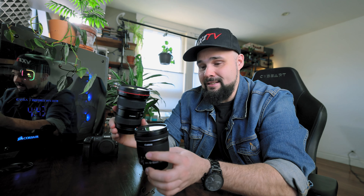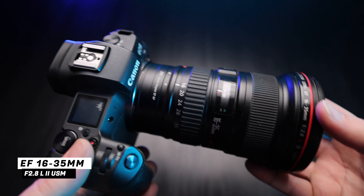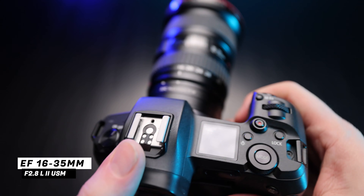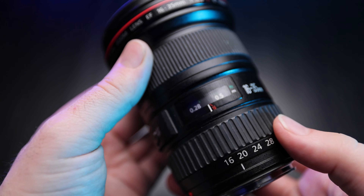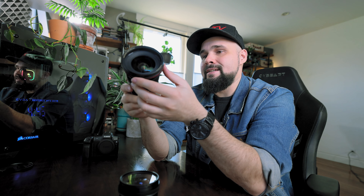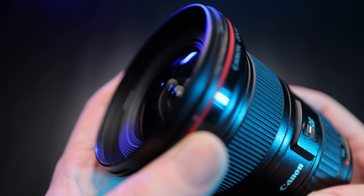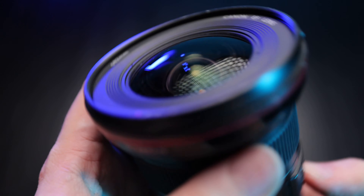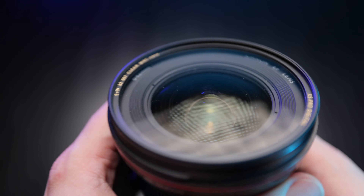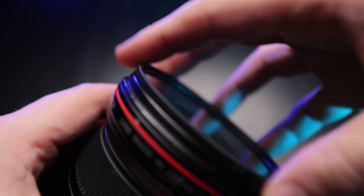Before I give you my opinions, let's look at the specs. First up, the EF 16 to 35 f/2.8 L II USM — a fantastic lens with a retro 80s character. Released in February 2007, it is weather sealed with rubber gaskets at the back and front. I keep a UV filter on this lens just in case. The filter thread is 82 millimeters, which is nice and large — though we'll talk about that in the cons.